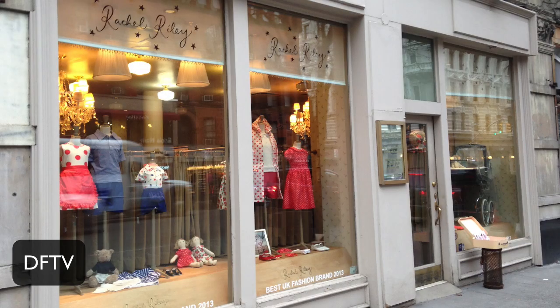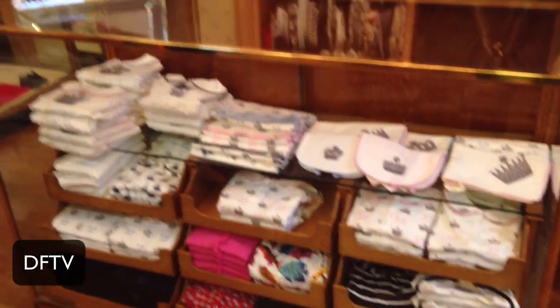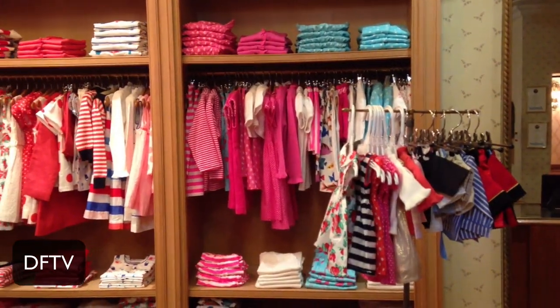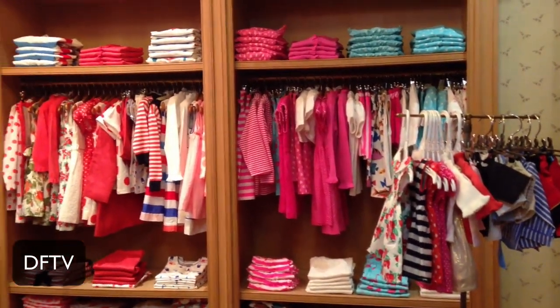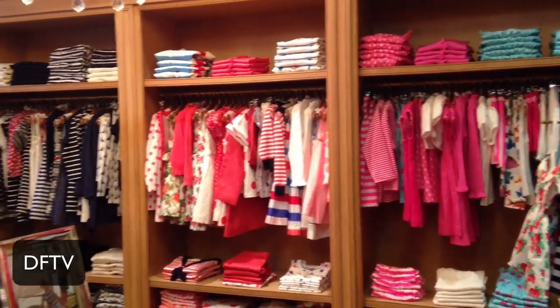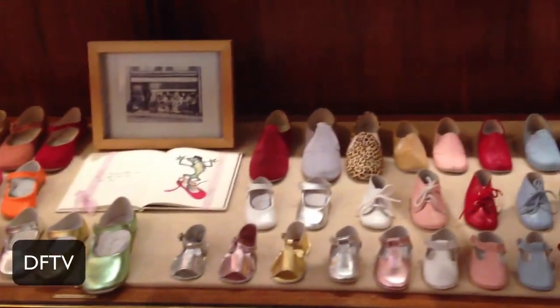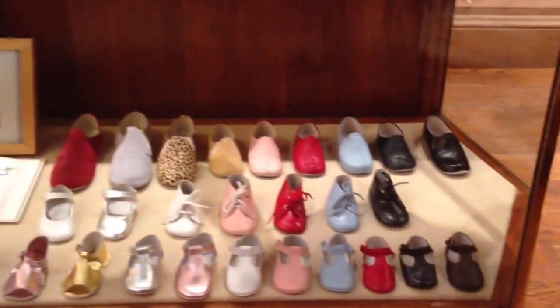Last month when I was in New York, I visited Rachel Riley's flagship store on Madison Avenue. It was such a treat to see the complete collection with beautiful hand smocking, embroidery, and exclusive vintage-inspired prints. Some of my personal favorites are the mommy and me matching dresses in true Rachel Riley vintage style. I also love these exquisite party slippers handmade in Rachel's own workshop in France.